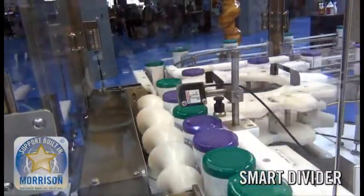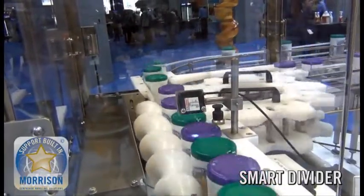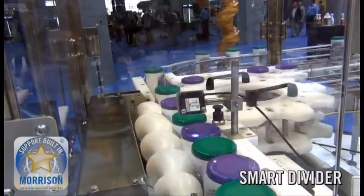The smart divider in this shot is set up to divide based on color, but could easily be set up to control the divide based on quality standards or line demand.